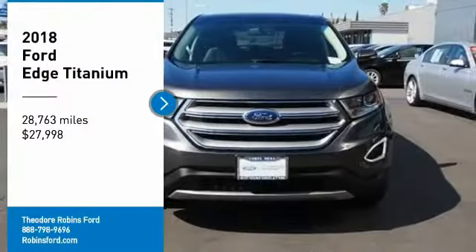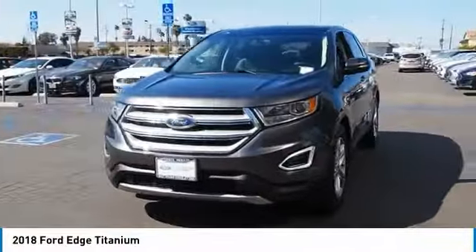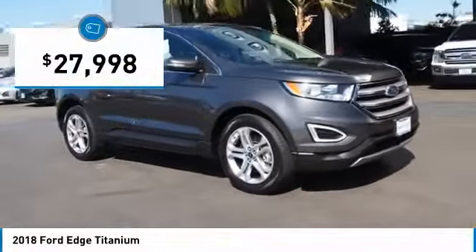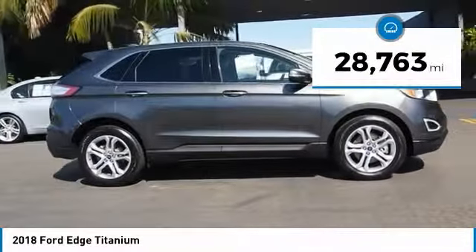Stop by and take a look at the 2018 Edge. It thrills with more power and MPG. You're in for an exhilarating experience with the Ford Edge, and it is priced below $30,000. This vehicle has less than 30,000 miles.